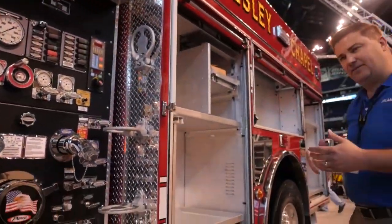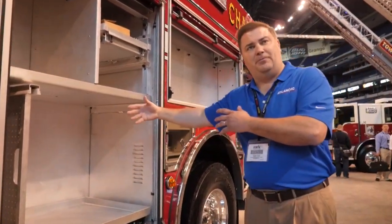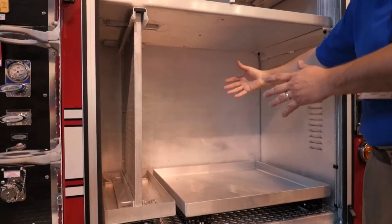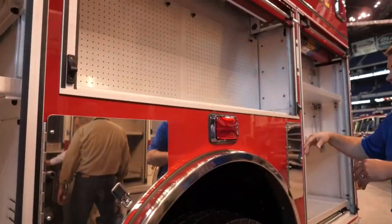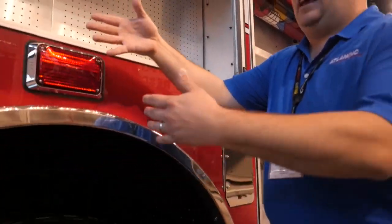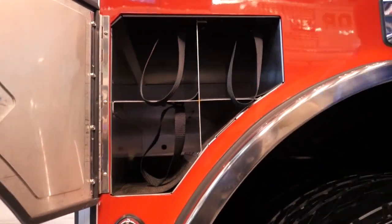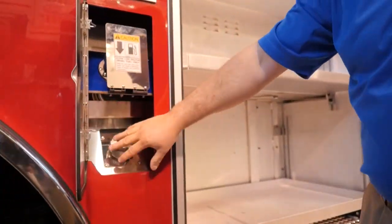One thing that we can do at Pierce because of our body designs is we can make certain compartments full depth and certain compartments partial depth. This compartment — the engineer's compartment, driver's compartment — is full depth, 26 inches deep. If you go back here, you'll see we have partial depth on the top and full depth on the bottom. We've got SCBA storage. Here in the Wilwells, we're carrying three SCBA bottles. Here we also have our DEF and our diesel fuel tank.